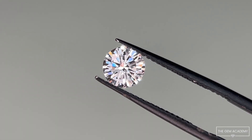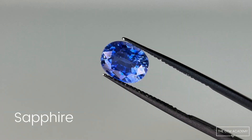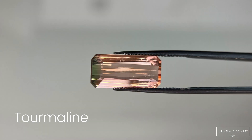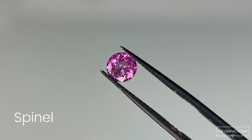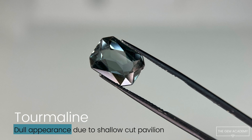Both fire and brilliance add to the scintillation of a gem. Many gems are capable of exhibiting brilliance when cut to proportions suitable for its gem type. Brilliance gives the gem life and can help display a gem's colour. When light leaks out the back of the stone instead of reflecting, it can appear dull.